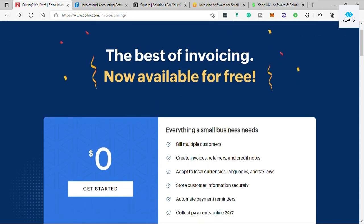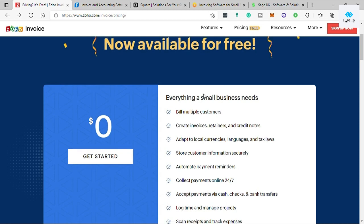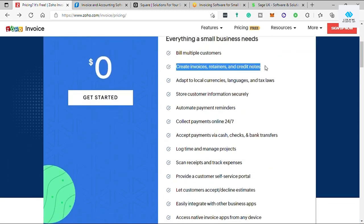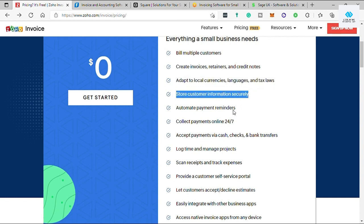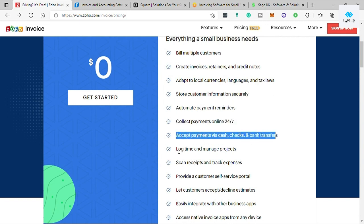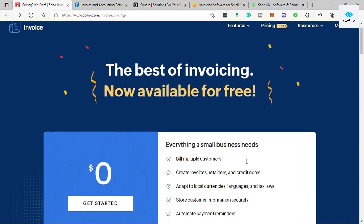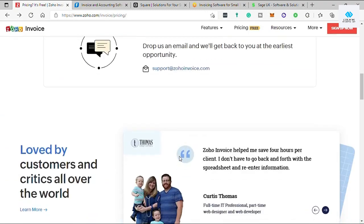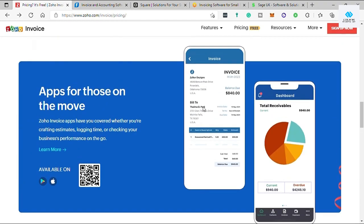This software is perfect for small businesses just starting out, freelancers, and solopreneurs. Features included: bill multiple customers, create invoices, retainers, and credit notes, adapt to local currencies, languages, and tax laws, store customer information securely, automate payment reminders, collect payments online 24/7, accept payments via cash, check, and bank transfers, and many more. Zoho Invoice's completely free plan includes customizable invoices with professional templates and unlimited client invoicing.